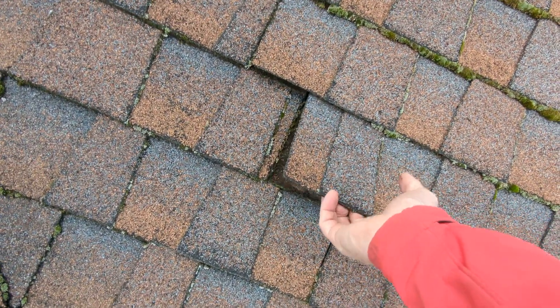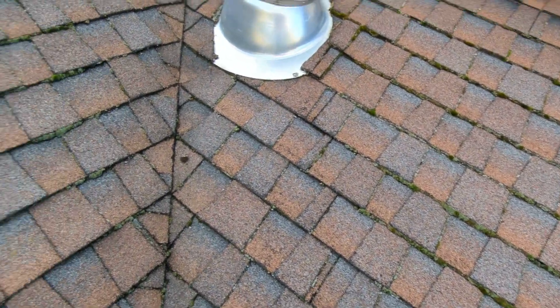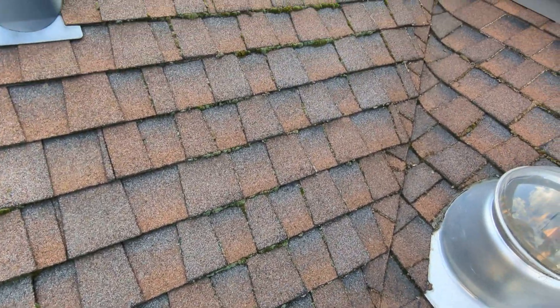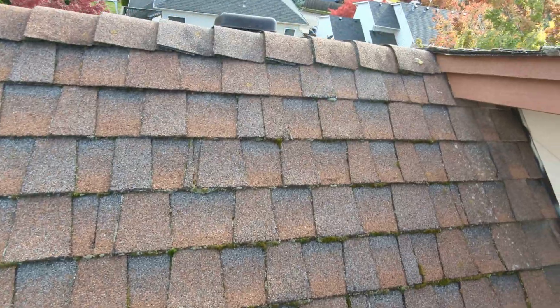There are also a number of relatively loose shingles at the left or east-facing slope of the roof line. Not in an area where we'd expect to see these challenges, but a roofer or inspector who could be called upon to evaluate this roof line could evaluate both of those challenges at the same time.